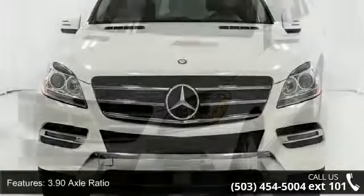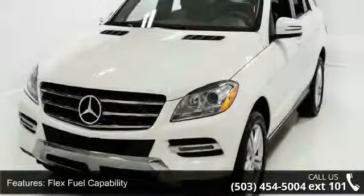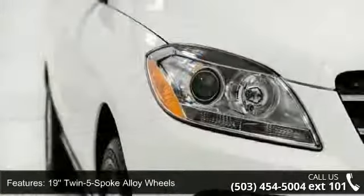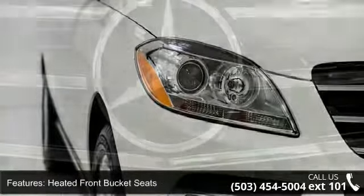Some of the top features included with this vehicle are 3.90 axle ratio, flex fuel capability, 19 twin 5-spoke alloy wheels, heated front bucket seats, MB-Tex leatherette seat trim, 4-wheel disc brakes, air conditioning, and electronic stability control.